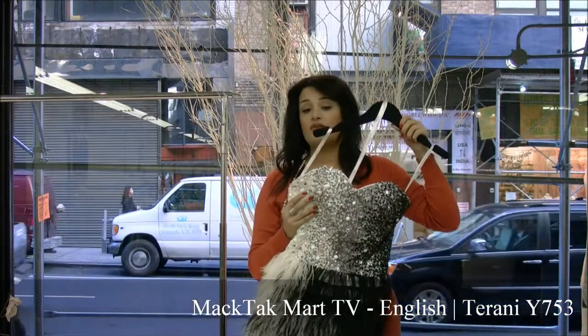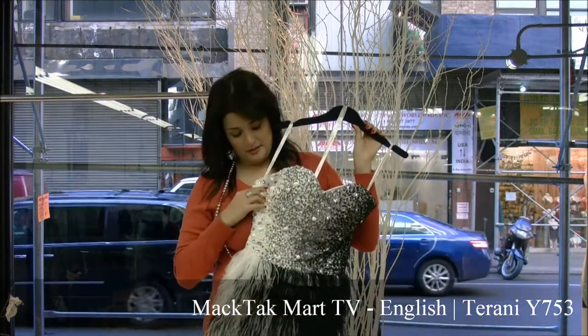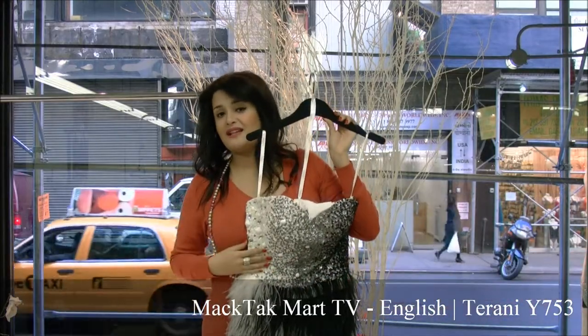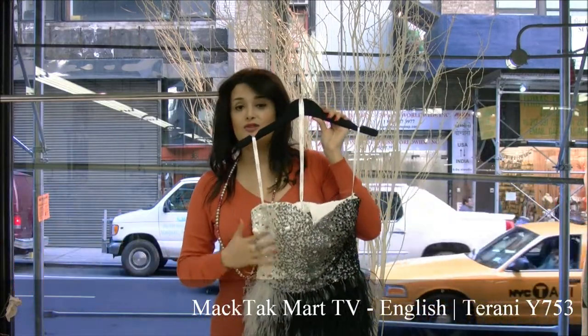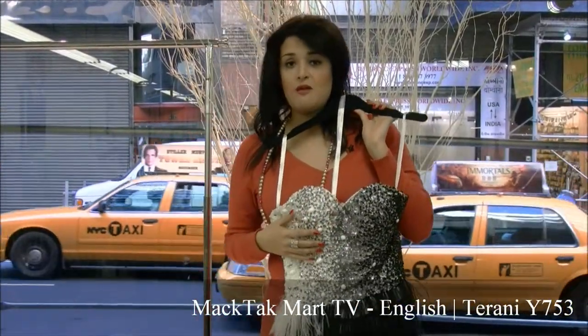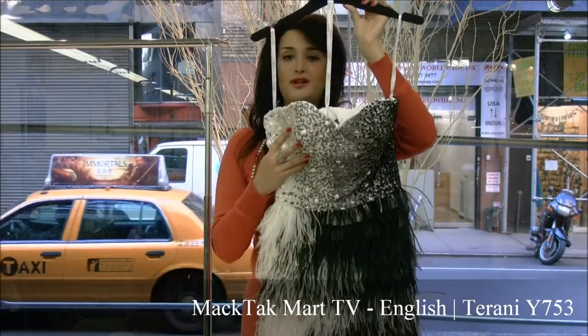This dress is a sweetheart neckline strapless dress, cut on the imperial waistline. It has an imperial waistline cut onto the bustier. It's a very nice shape. Everything has cup inserts and boning, but it's absolutely comfortable onto the body.